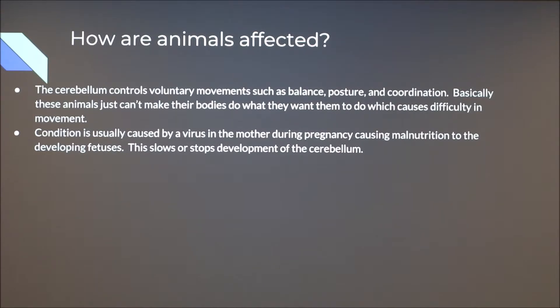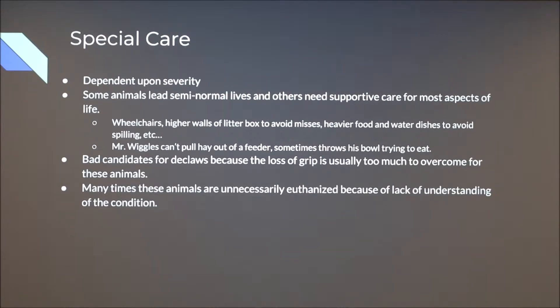To clarify — yes, it's about blood flow and nutrients from the placenta to the fetus; basically the fetus just isn't getting what it needs to fully develop. Special care is usually necessary with animals that have cerebellar hypoplasia. The special care is dependent upon the severity. Some animals can lead semi-normal lives, while others will need supportive care for most aspects of their life — including wheelchairs, higher walls on the litter box to avoid misses, and heavier food and water dishes to avoid spilling.